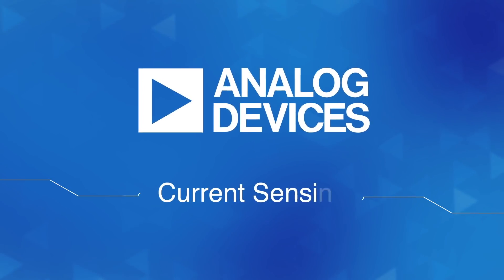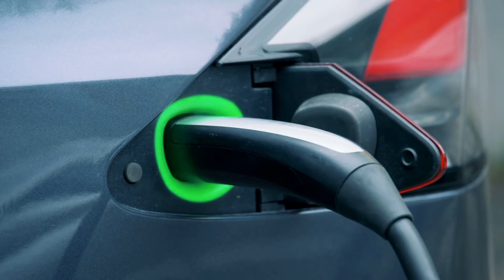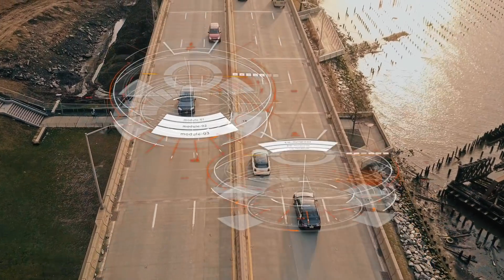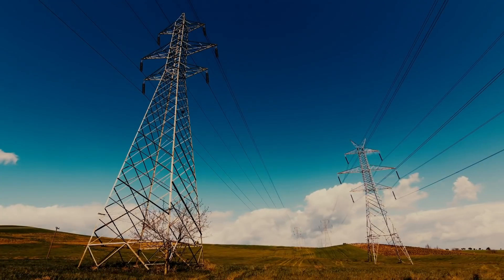If you want to measure an electrical current quickly, easily, and accurately, you've come to the right place. Analog Devices offers a wide range of current sensor interface technologies that address different needs across different applications — a simple way for you to find precisely the right solution for the particular range of currents you need to measure.